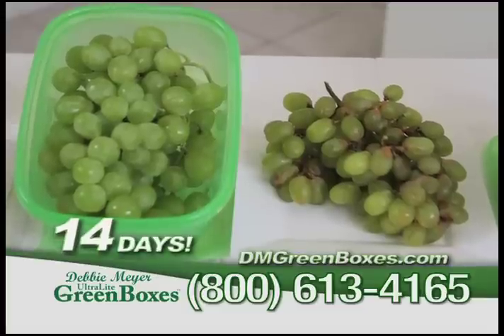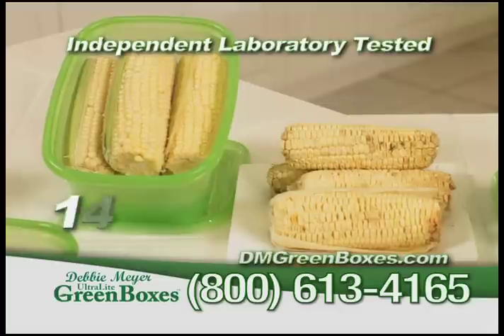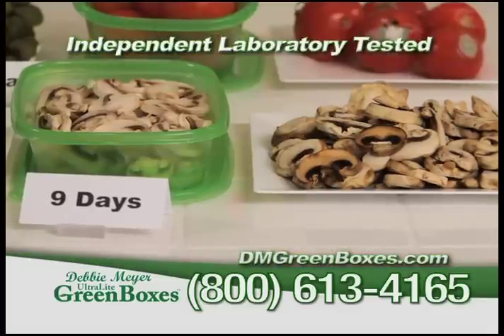This is the science of helping keep your produce and baked goods fresh longer. My ultralight green boxes are made with two natural freshness additives. They're independent lab tested and shown to give you these results.